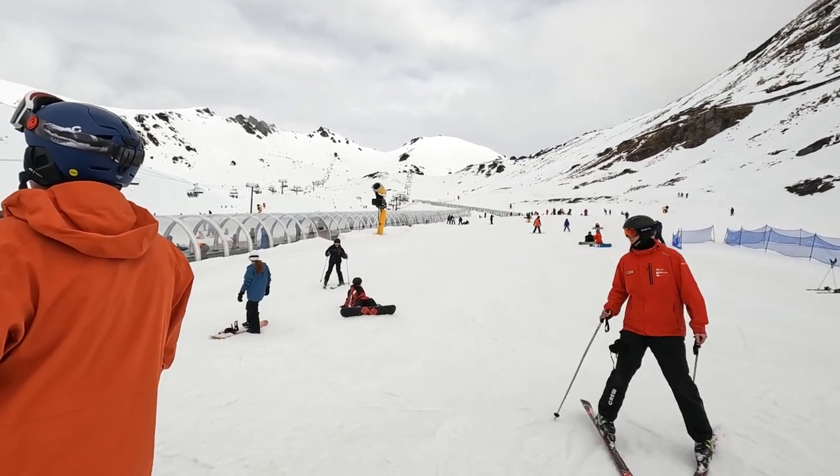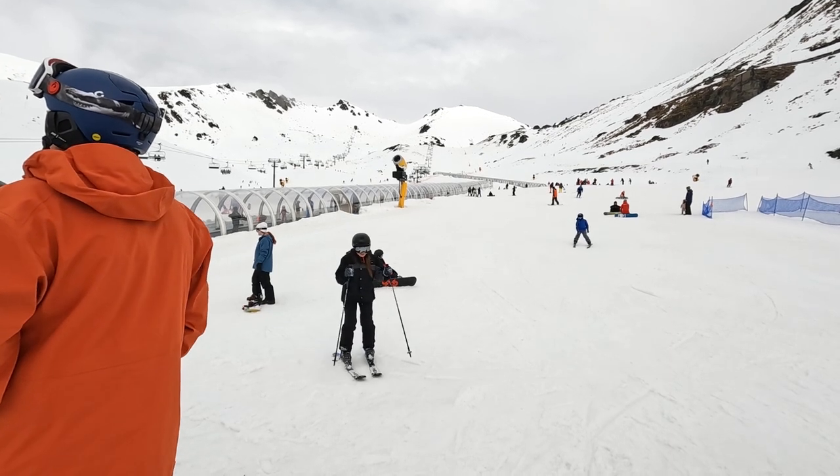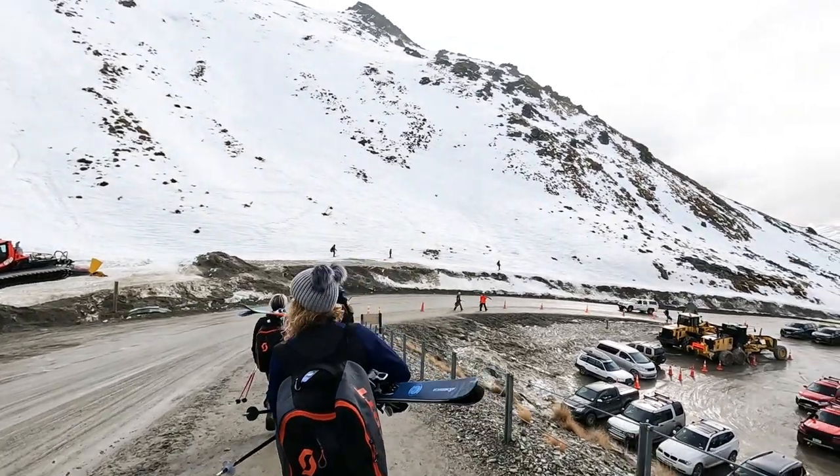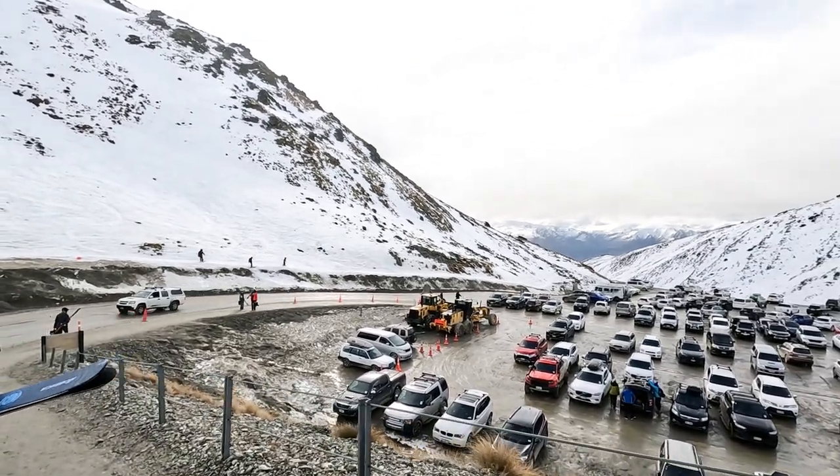Once we finished lunch, we kept skiing with the instructor until 3:30 and had the option to go to the harder slopes if we wanted to. We even saw some people skiing down the mountain next to the road when we were leaving.